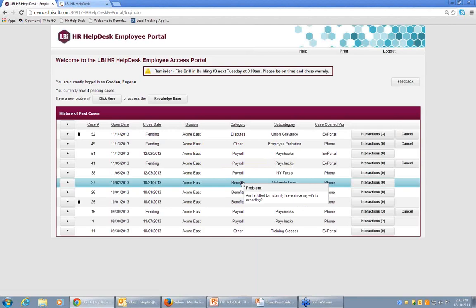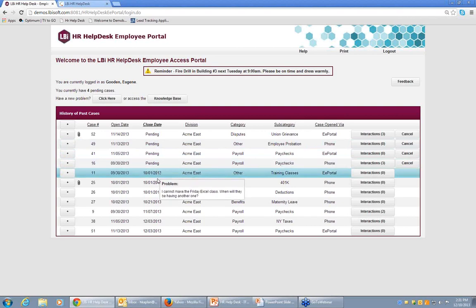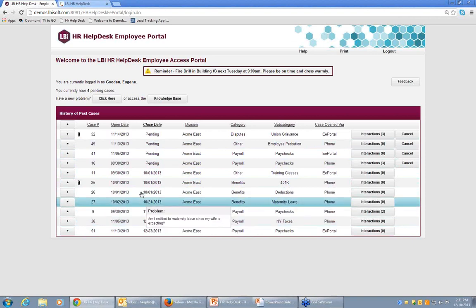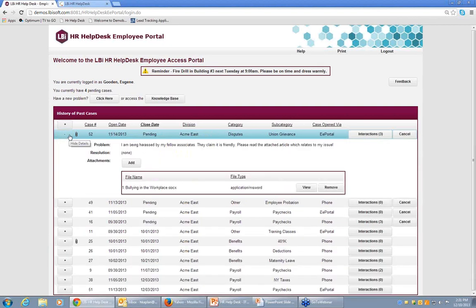Logging in as Eugene Gooden, this is his homepage where he can review open and pending cases, search closed cases, and mouse over or click the plus button for case details. In this particular case, he indicates he's being harassed by a fellow associate and has attached an HR document — 'Bullying in the Workplace' — provided when he was hired. Employees can create cases and attach supporting documents, as can HR.